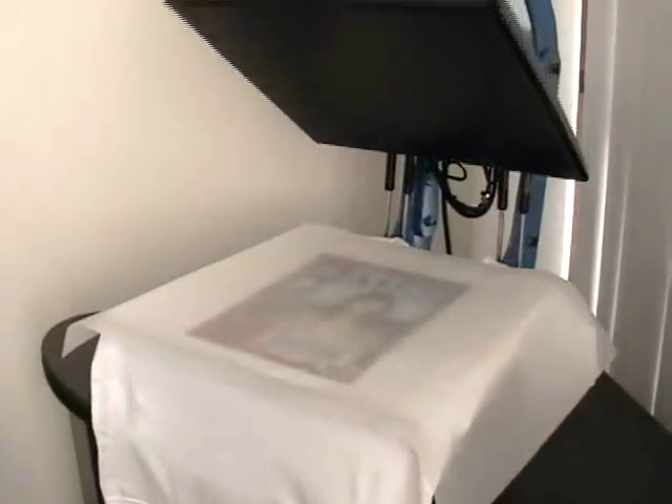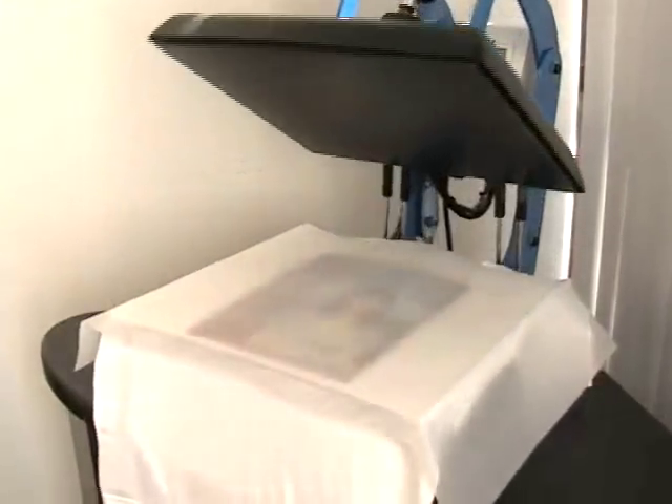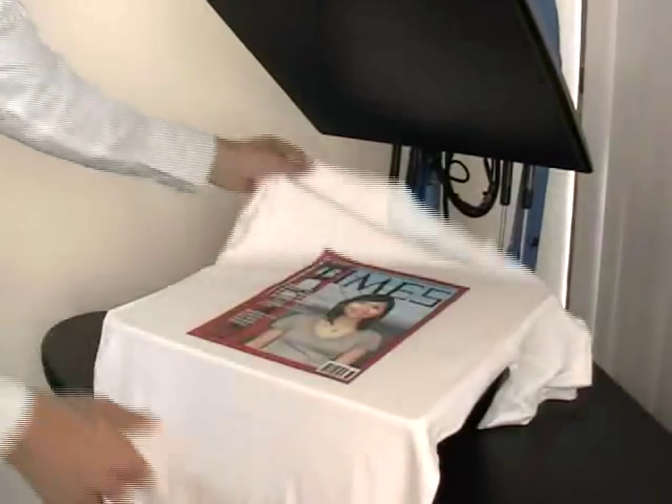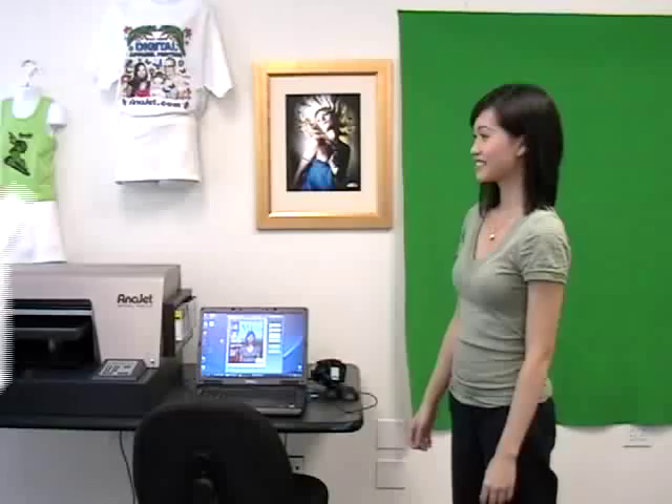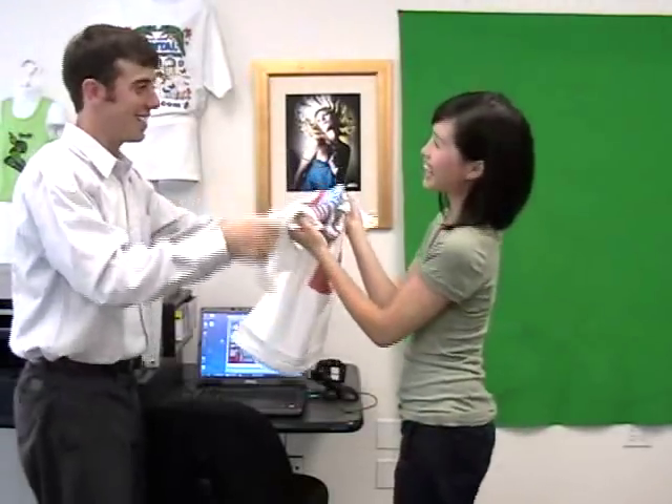Just 35 seconds at 356 degrees on the heat press. In only minutes you've created a high-quality custom photo shirt and a happy customer. Imagine the possibilities.